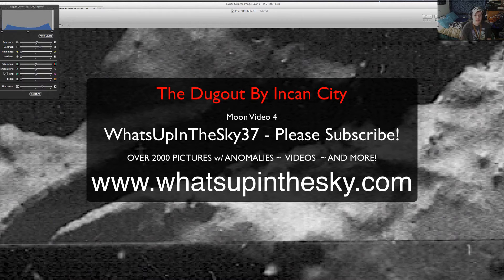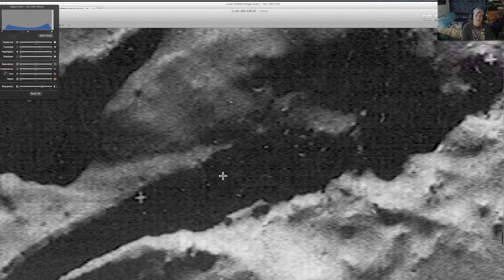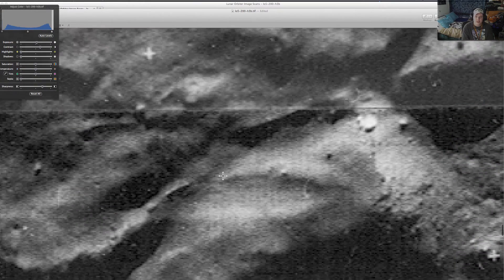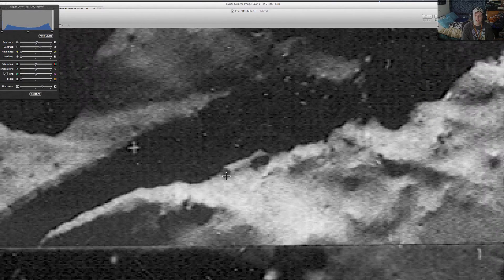What's going on YouTube? My name is Will from the What's Up in the Sky 37 channel. You can also check me online at www.whatsupinthesky.com — my new website with all sorts of good stuff, including pictures from the lunar orbiter, back in 1966 and 1967. These were basically taken by a satellite and pieced back together, where we found a couple of anomalies.